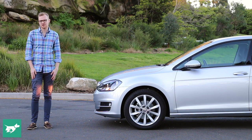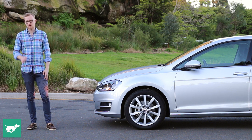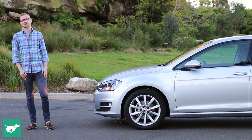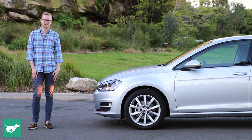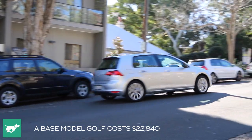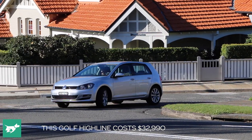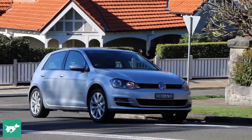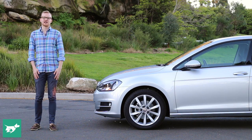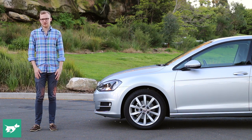Volkswagen has told us the Golf will never be the most heavily discounted hatch in its segment, which means you'll pay a couple of thousand more for a Golf over something like a Hyundai i30 — but we feel you get what you pay for. There's plenty of choice in the range, from the 92 TSI base model in the low $20,000s through to the $26,840 Trendline, which we consider an excellent all-purpose car, then this $32,990 Highline, and beyond that the sporty GTI or Golf R. A wagon is also available for most models in the range.